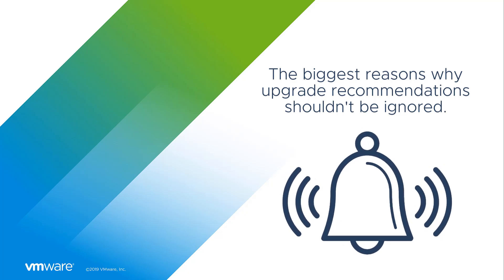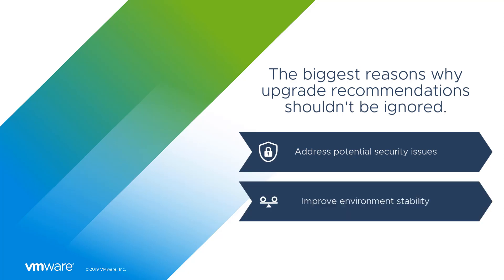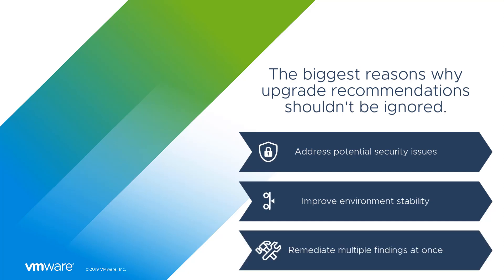We at VMware realize this, and that's why we've included upgrade recommendations in Skyline. Upgrade recommendations are important because they often include critical patches to security holes — being aware of them makes your environment less vulnerable to harm. They can also include new or enhanced features, better compatibility with other VMware solutions, improved software stability, removal of outdated features, and most importantly, you could potentially remediate dozens of Skyline's proactive findings at once. For me, this benefit alone is worth the price of admission.